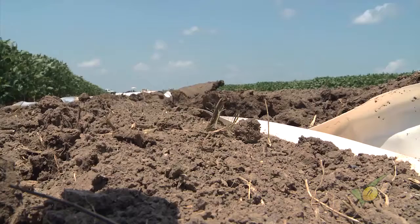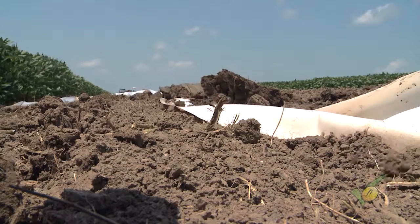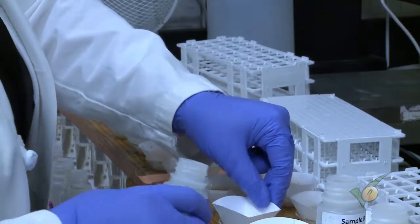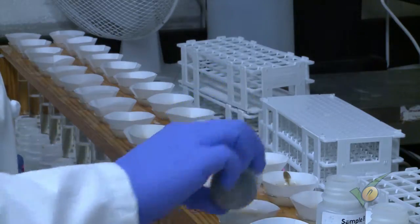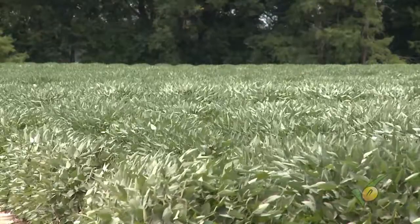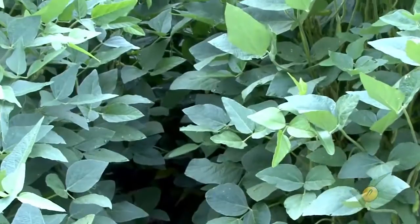This is a project looking at potassium deficiency in the soil, and it has several components. One of the components is soil fertilizer recommendations — we're sending off samples to four different laboratories that growers would use, either in the state or a neighboring state, to get recommendations. We're also looking at two different varieties: a conventional variety called Hutchinson, and the other variety is genetically enhanced.